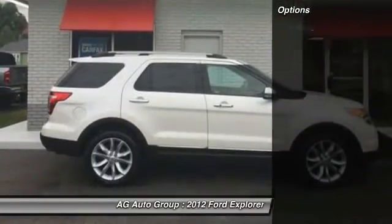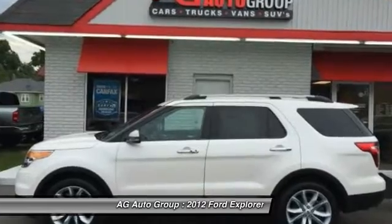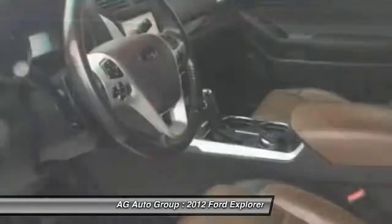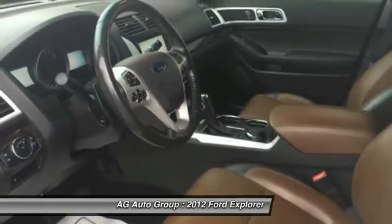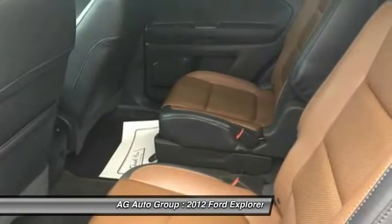Remote engine start, keyless entry, power steering, cruise control, AM-FM stereo radio, power windows, fog lights, power door locks, cargo area light, brake assist.